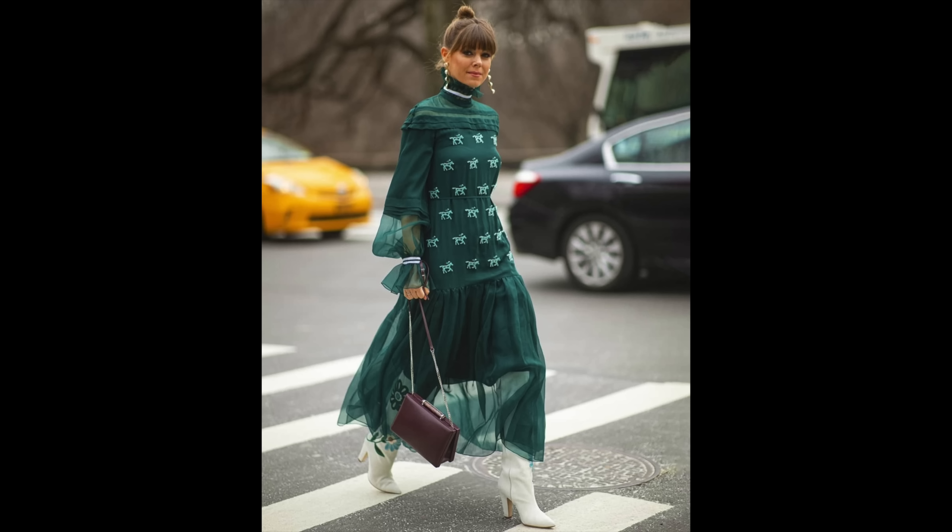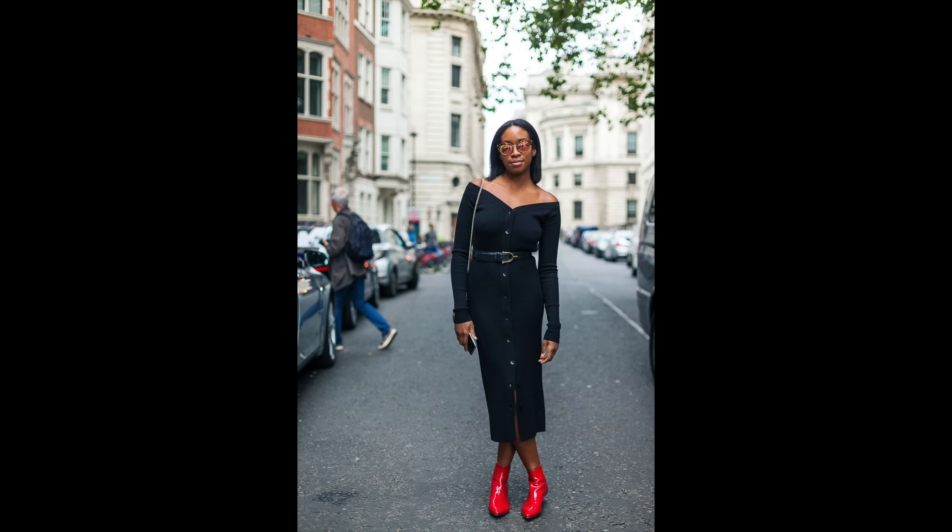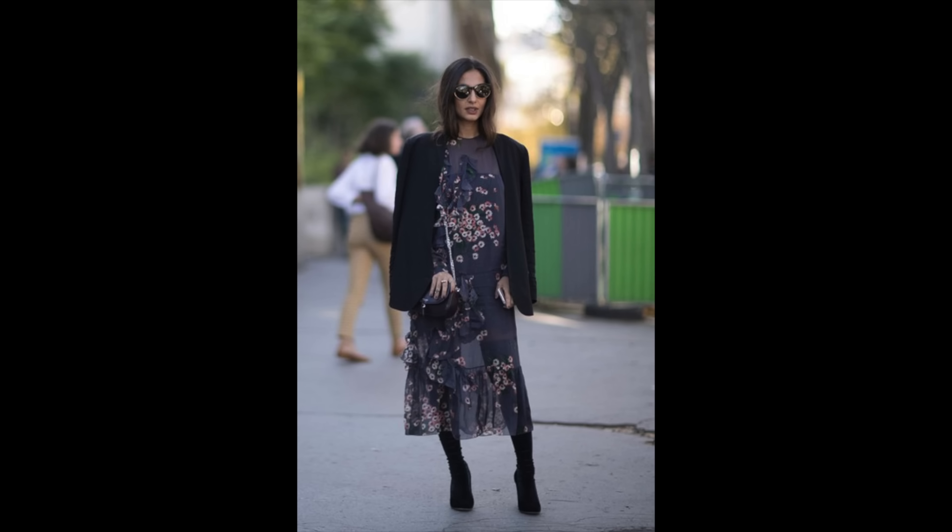Depending on the type of shoes you choose, you get a completely different result in how formal or casual you look. Experiment with colors — perhaps white or red boots for maximum impact, as they will contrast beautifully with a print dress. For those more classic, choose classic colors like camo, burgundy or black; you can never go wrong with those.